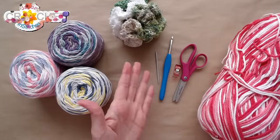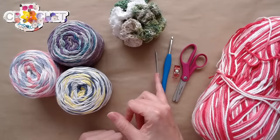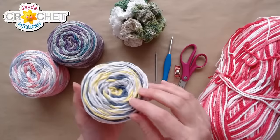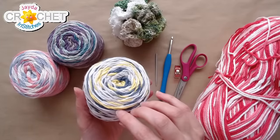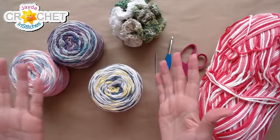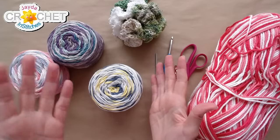You'll also want a pair of scissors, a stitch marker, and a yarn needle. I've got four different size four medium-weight cottons here. You need around 55 to 60 yards of yarn. If you're going to make it a little bigger, maybe 75 to 80 yards.